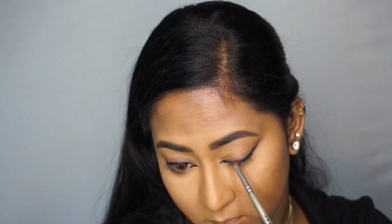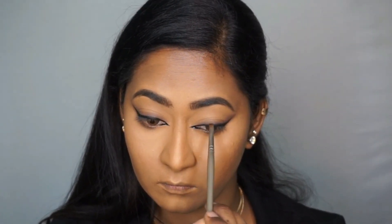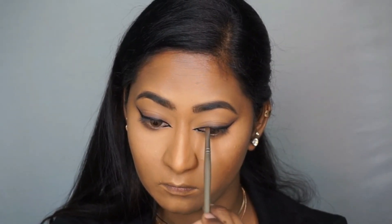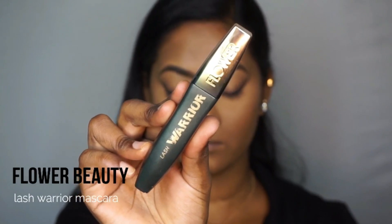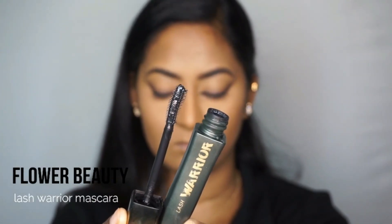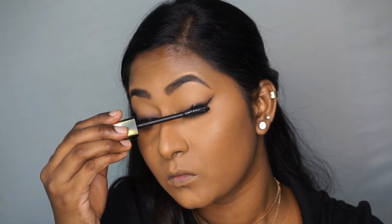Then I took the dark brown shade from the Nika palette again on an angled brush and softly smudged that on top of the winged eyeliner to create a really diffused look. Then I used the brush that had leftover foundation to clean up under the tail of the wing to make it look sharper. For mascara, I'm taking the Flower Beauty Lash Warrior mascara and applying a generous layer to my top and bottom eyelashes.